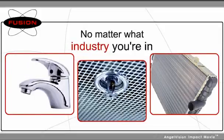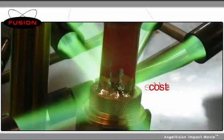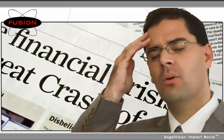No matter what industry you're in, if it involves joining metal parts, you need to make sure you're using the most cost-effective process. It's a competitive necessity in today's business climate.